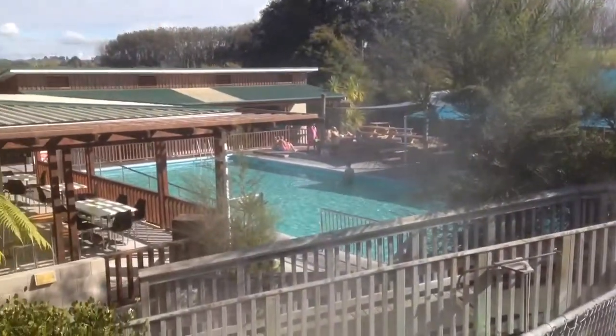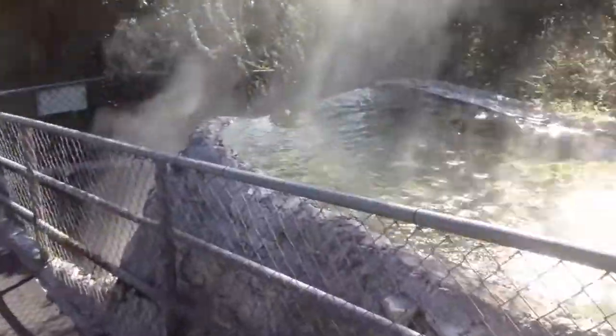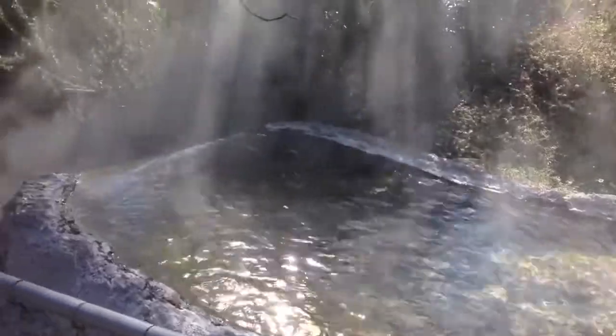You go around the corner here and you get a big view of the main swimming pool, which is about 37 degrees. But the water cascades down here and it's boiling hot at the source.